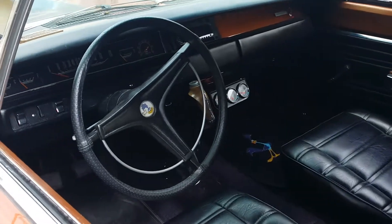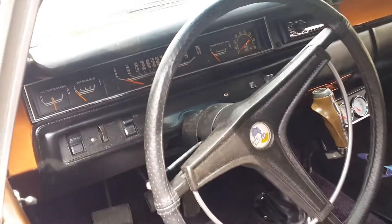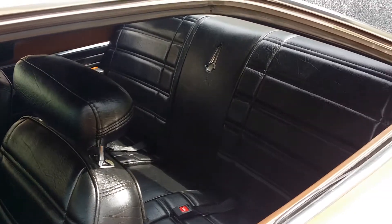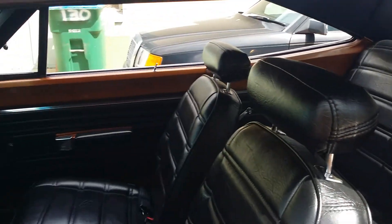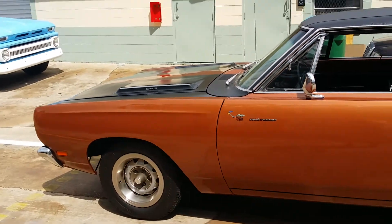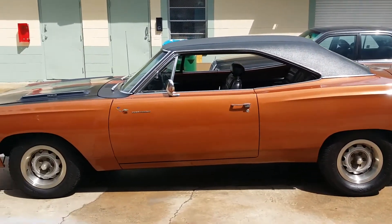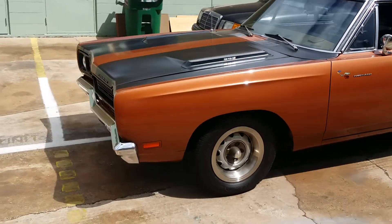It is for sale, got the pistol grip shifter. There's a guy coming to look at it — he's sending an inspector down right now to take a look at it. So if anybody's interested, hit me up and I can let you talk to the owner and discuss the price and everything. I think it's around $35,000 to $38,000 is what they're looking for — somewhere around there.